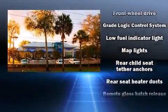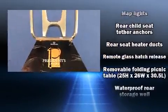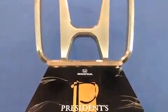Top features include front bucket seats, a rear window wiper, a tachometer, and one-touch window functionality.